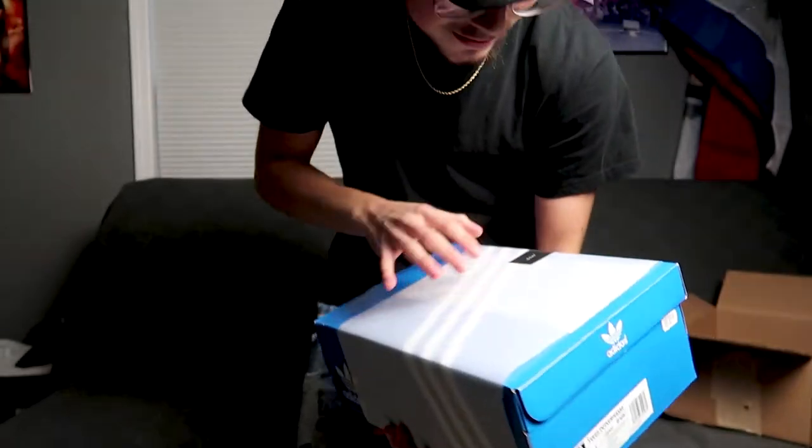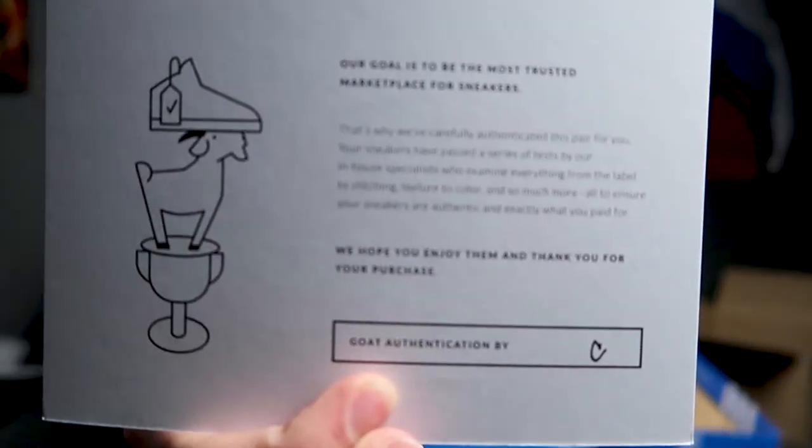Yeezy Power Phases, size 10 and a half. When you get a pair of shoes on GOAT, there's an owner who could be anywhere in the United States — or even out of the country — and they have to send it to a GOAT facility. They have a couple around the United States. GOAT looks at the shoe, makes sure it's authentic, signs a verification paper, and if it's not authentic they send the shoe back and give you your money back.